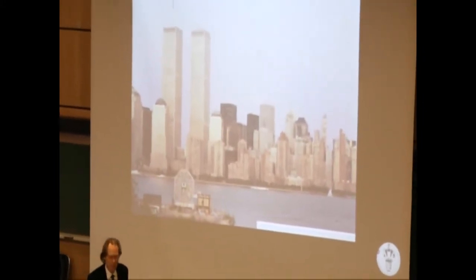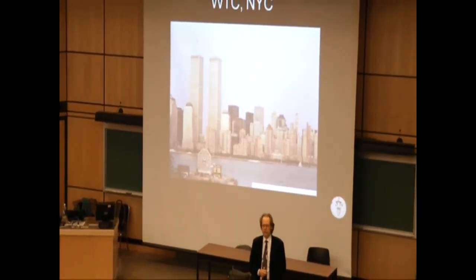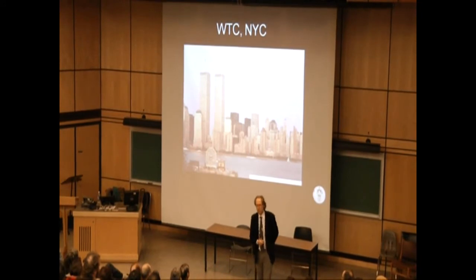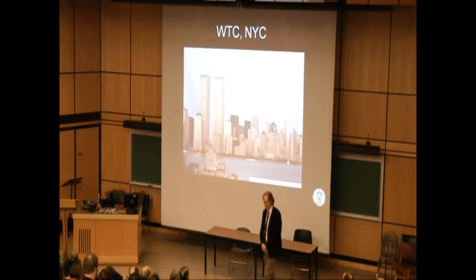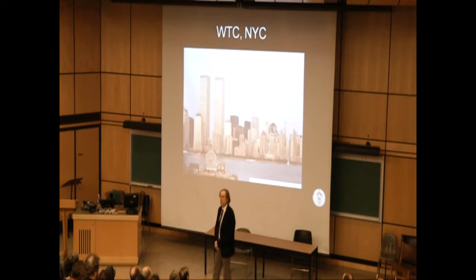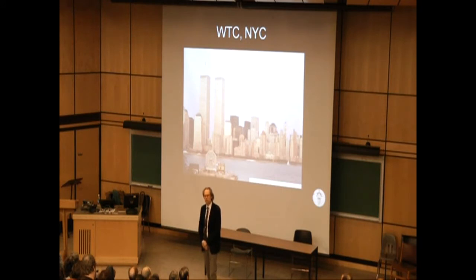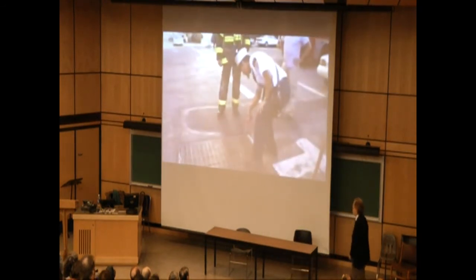So the two towers stood until September 11, 2001, when on the morning of that Tuesday, there was a French TV crew out in the streets following a rookie — a young man aspiring to be a firefighter. They had been filming him for about a month with nothing really happening. But this morning there was an alarm at the fire station — a smell of gas in one of the little streets of lower Manhattan. So what you see here is the fire station chief himself coming out.